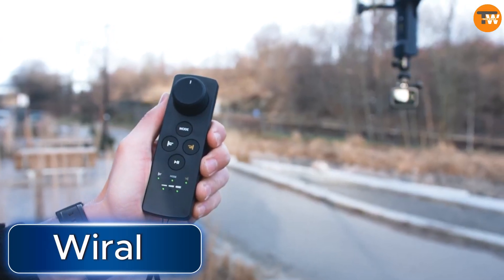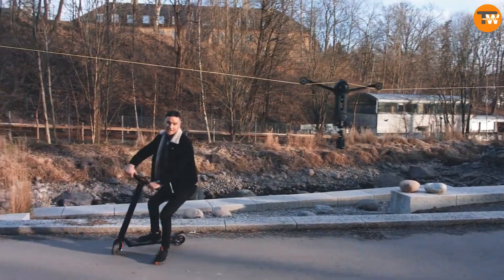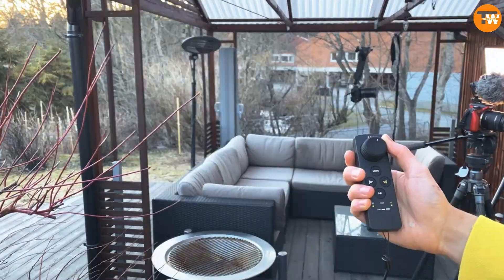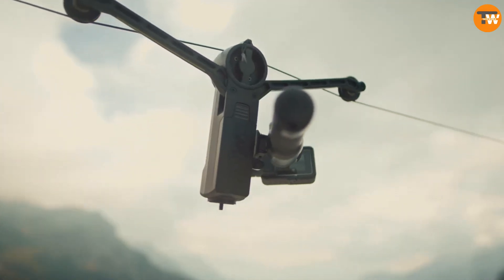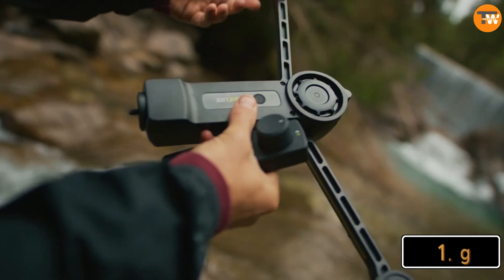Wirral — a startup from Norway — is all about providing a new way for photo and video lovers to share their visual stories. They call their method Wirral, which is like a compact cable system, and think of it as an alternative to using drones. The Wirral Lite version is pretty neat: it's almost silent when it operates and can carry gear weighing up to 1.2 kilograms.